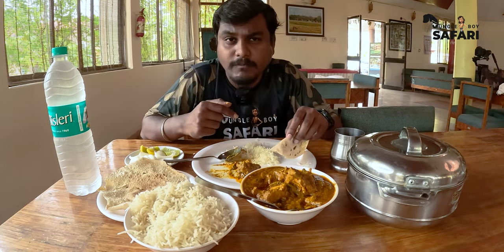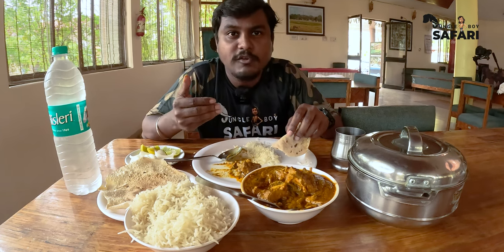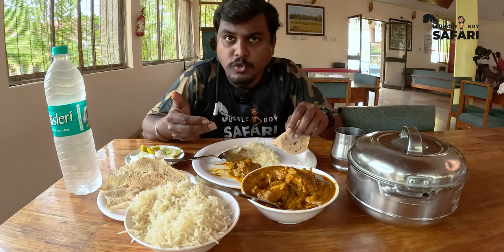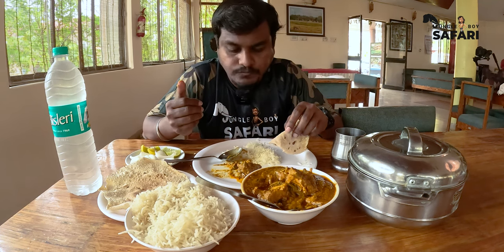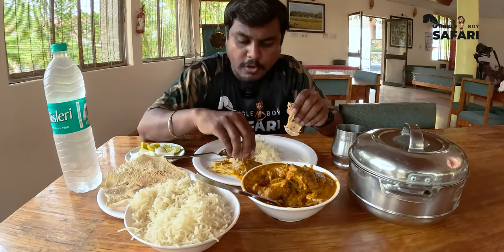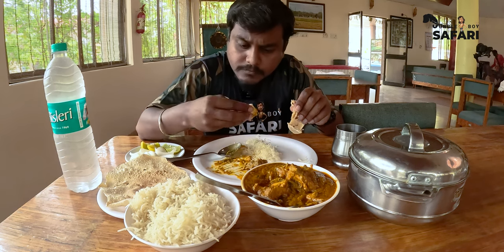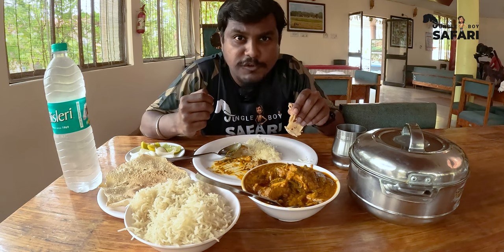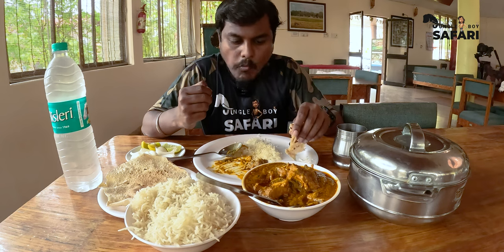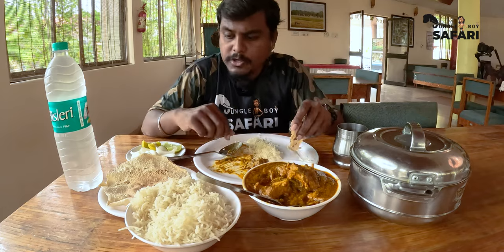I was talking to the chef today and he said that every morning they go and bring fresh chicken, cook it, and serve it to customers. They normally don't keep chicken for more than one day. The chicken is very fresh, yummy, and well cooked. It goes well with both the roti as well as white rice.